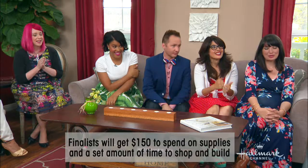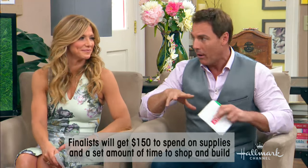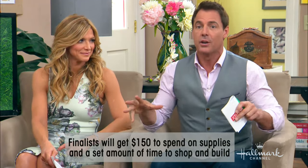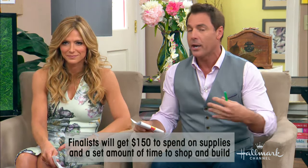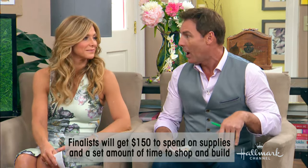Here's our big surprise — our first ever Home and Family Ultimate Craft-Off Challenge. Here are the details: you're going to be competing against each other. We're going to give you each $150 and you're going to go out and shop with that — spend it on supplies, shipping things, anything you need. Then you're going to come back here, you'll all have your own space to work in, and you're going to build, create, and show off your DIY creations throughout the week here on the show. On Thursday, we will pick a winner.